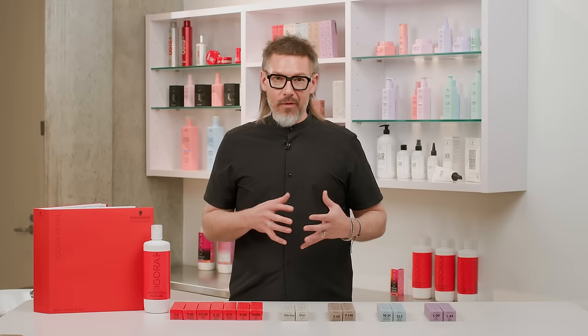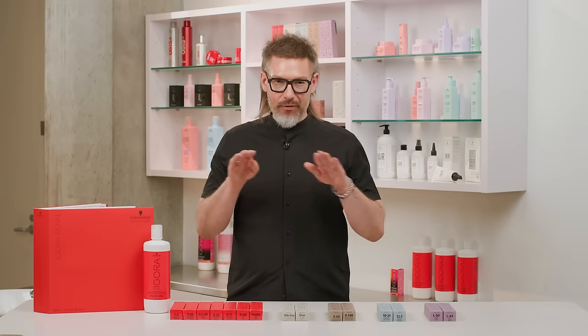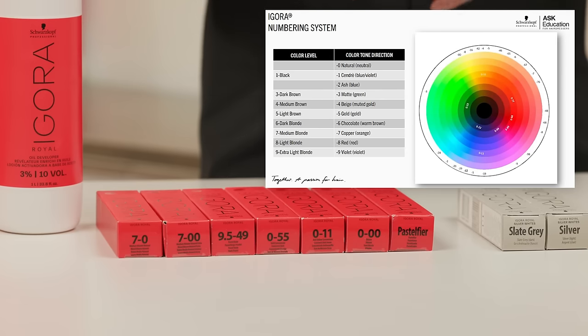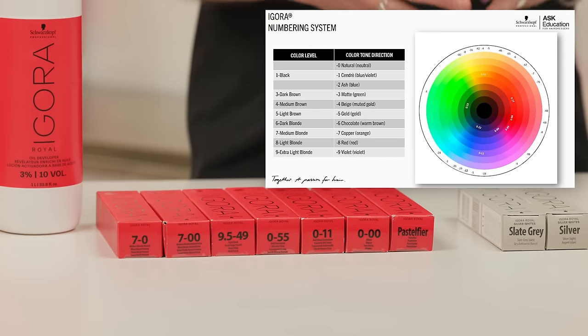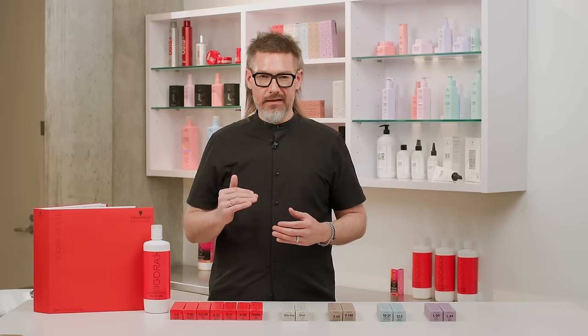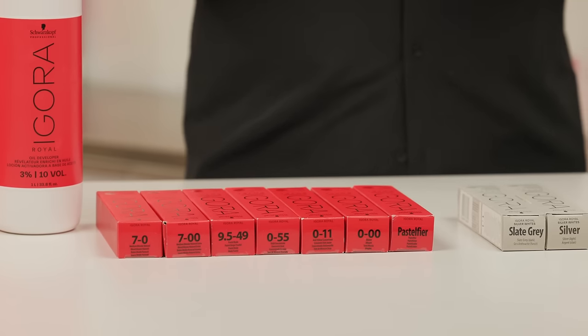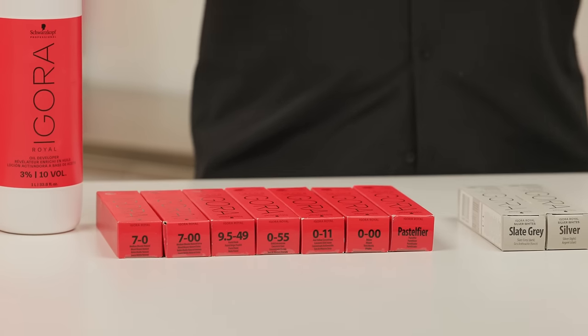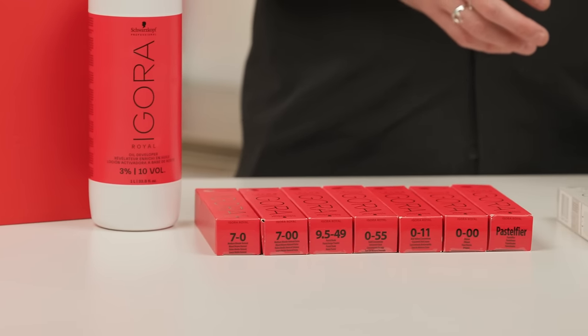Now that we've covered True to Swatch and True Color in High Definition, let's talk about the numbering system. All Schwarzkopf Professional colors are denoted by a numbering system. The number that comes before the dash in any box indicates the level — the lightness or darkness of that tube or shade. Then there's a dash, which is really important because it separates the level from the tone directions.